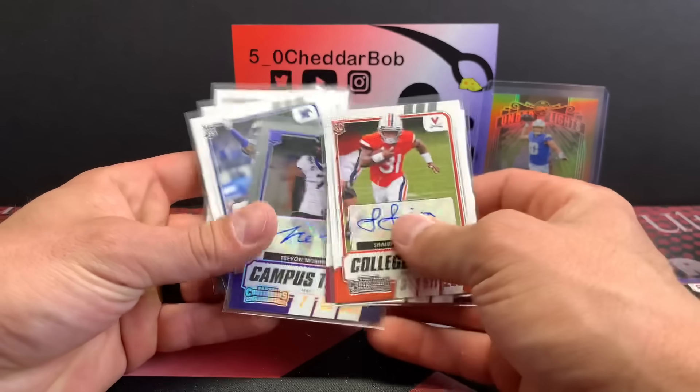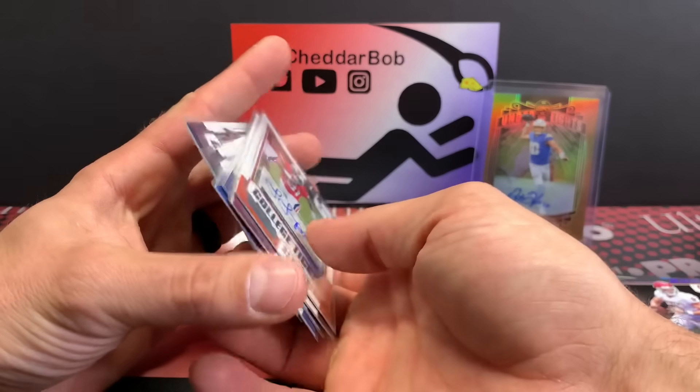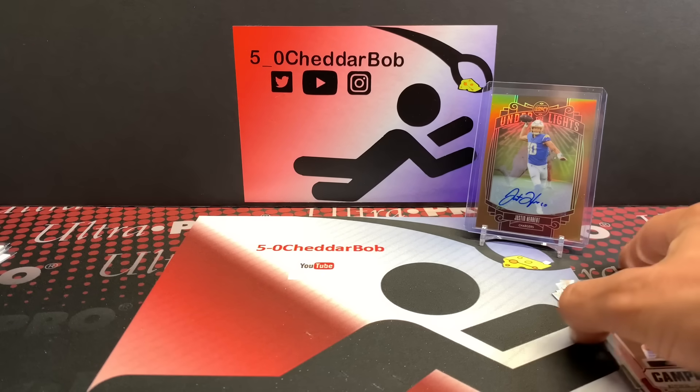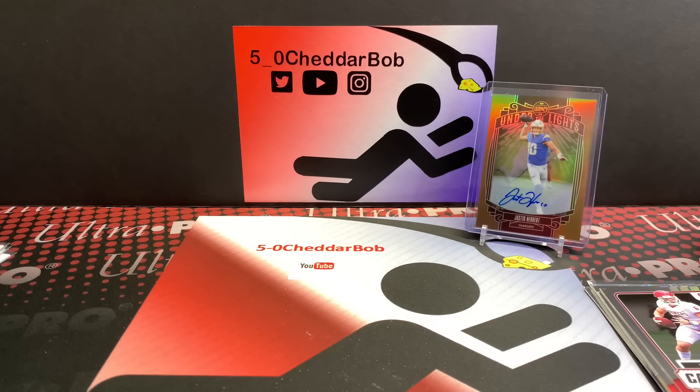Overall, not bad. We had the on-card auto, and a numbered auto as well. Will any of these guys end up being good? I don't know — you can't really tell at this point, so just got to watch them play. Thank you guys for watching, I will be back with another video soon. And as always, Cheddar Bob and Gannon saying: take it cheesy!